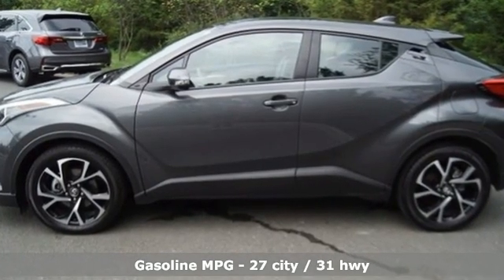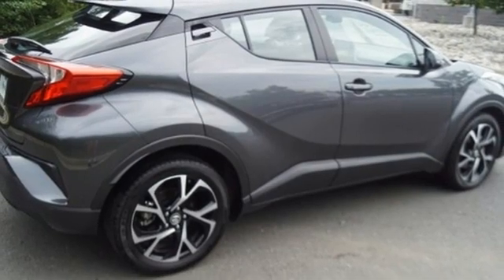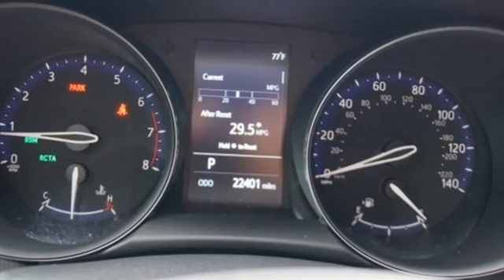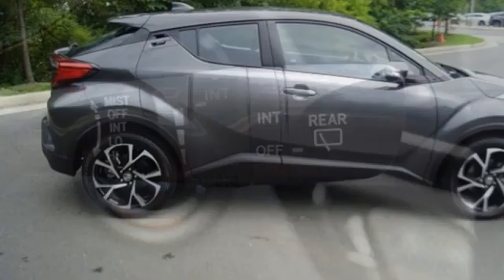Continuously variable automatic transmission. Dual zone climate control. Smart device navigation. Auto dimming rear view mirror. Manual tilting steering column. Doors and push button start proximity key. Streaming audio. Aluminum wheels. Wireless phone connectivity. And inline 4-cylinder engine.